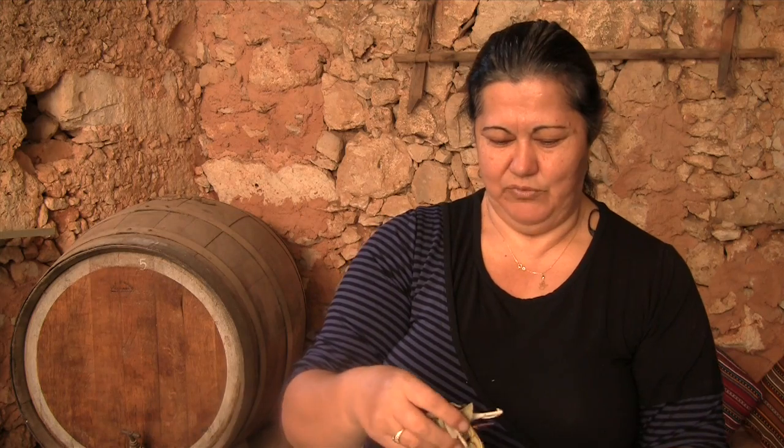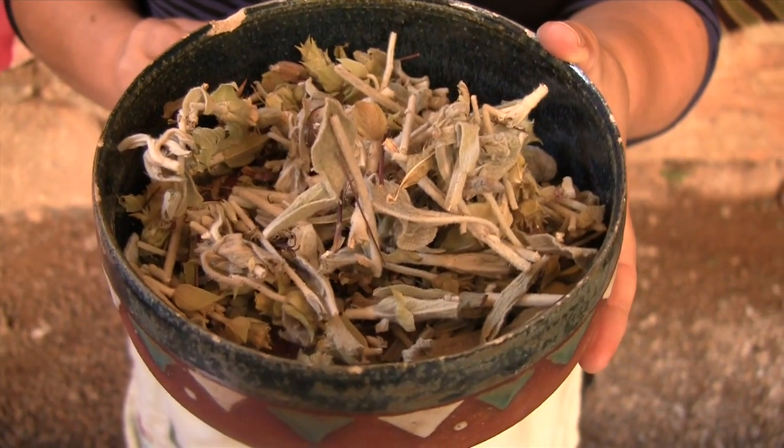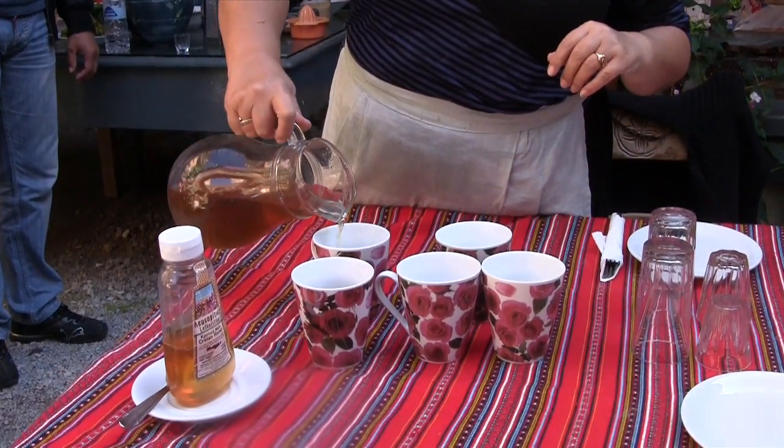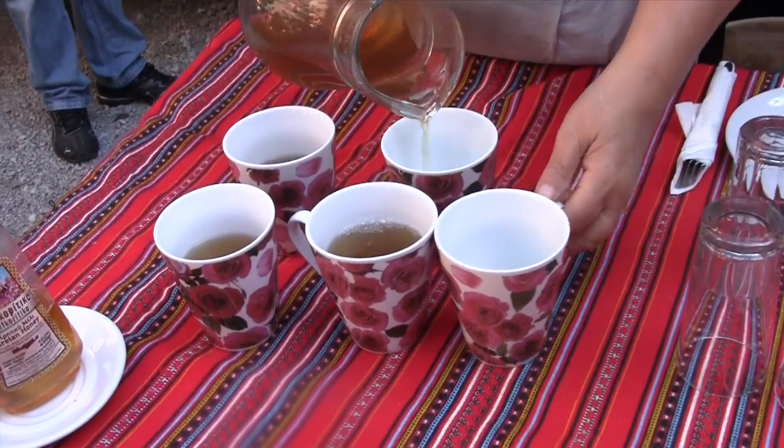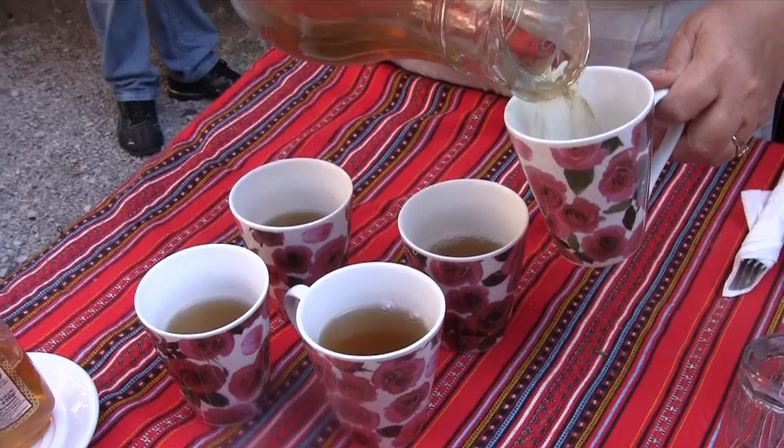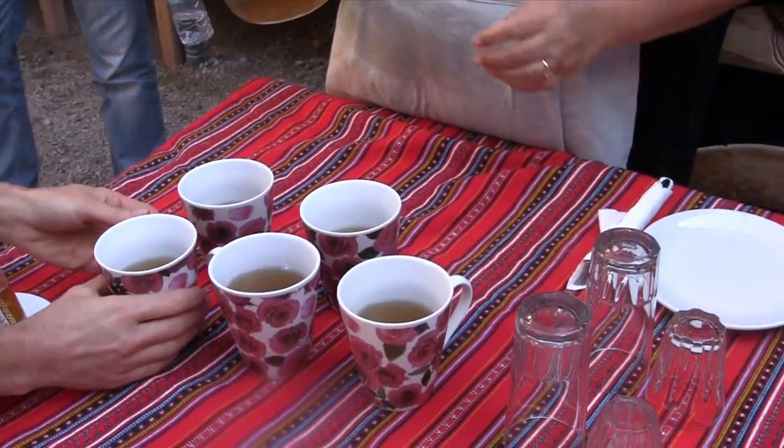And here we have a bowl with mixed herbs that I put together, and I also made a tea out of this for you to try, so you can get the goodness of a lot of the herbs together — come and have some. You can have it plain or with honey. The herbs in this are sage, Louisa, marjoram, wild mint, mountain tea, chamomile, and echinacea. So it's many herbs together.